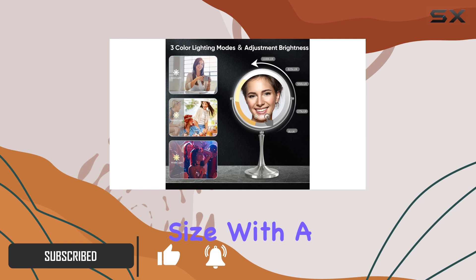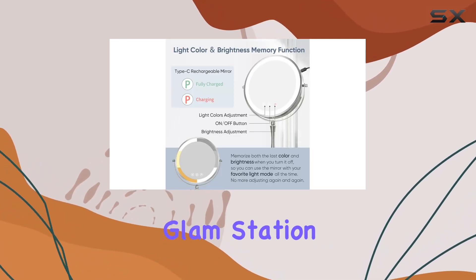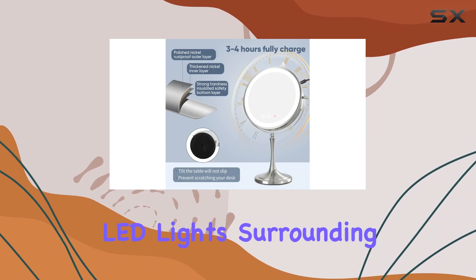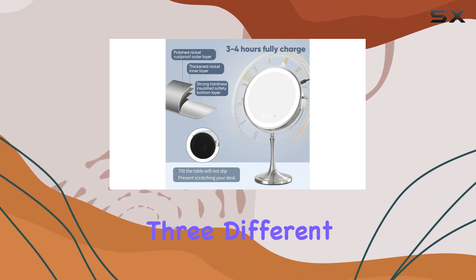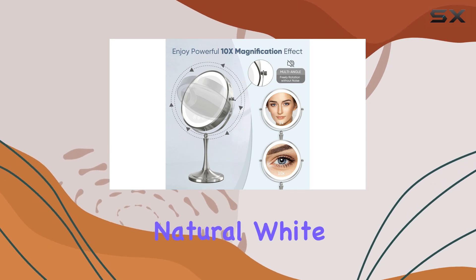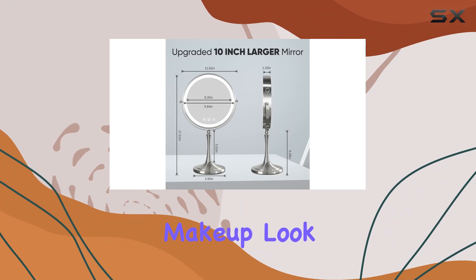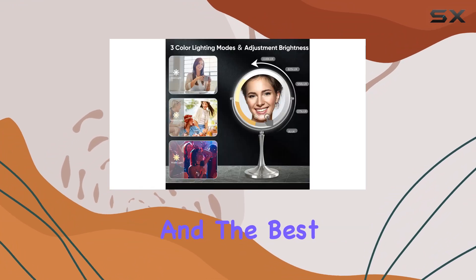First off, let's talk size. With a whopping 10-inch mirror face, it's like having your own personal glam station right in your bedroom. The LED lights surrounding the mirror provide three different color options: warm yellow, cool white, and natural white, mimicking various lighting scenarios so you can achieve the perfect makeup look for any occasion.